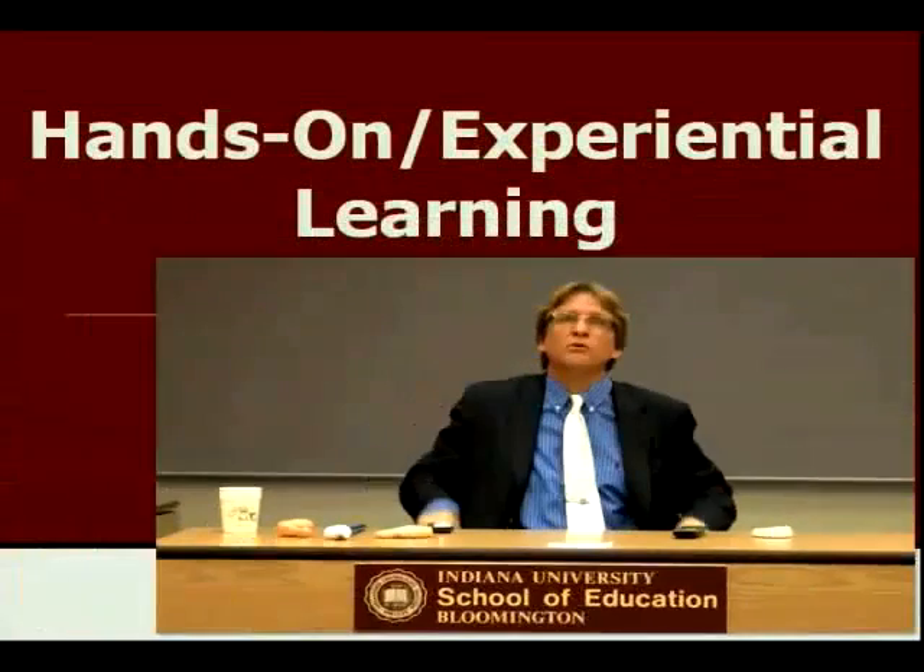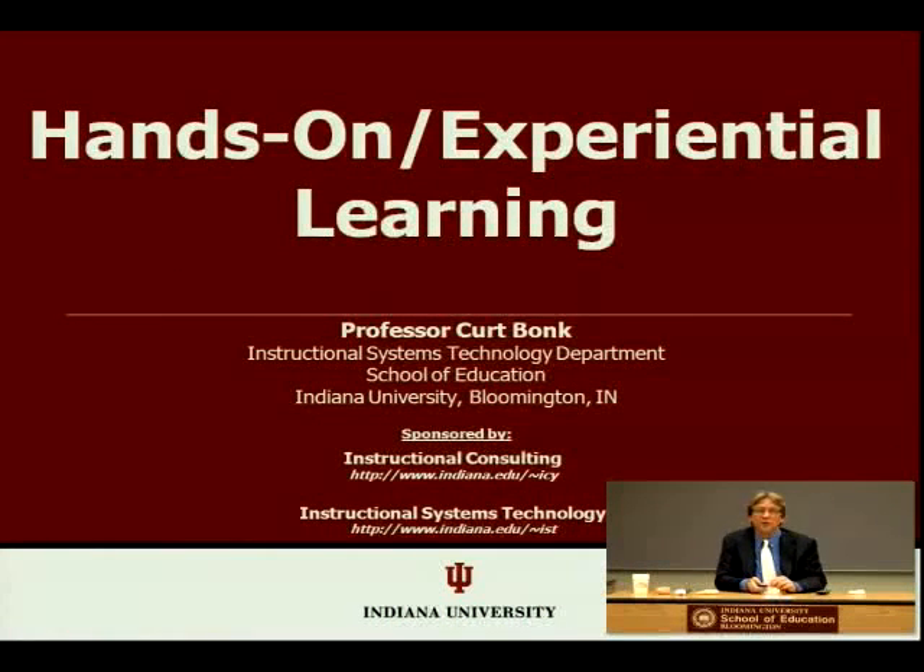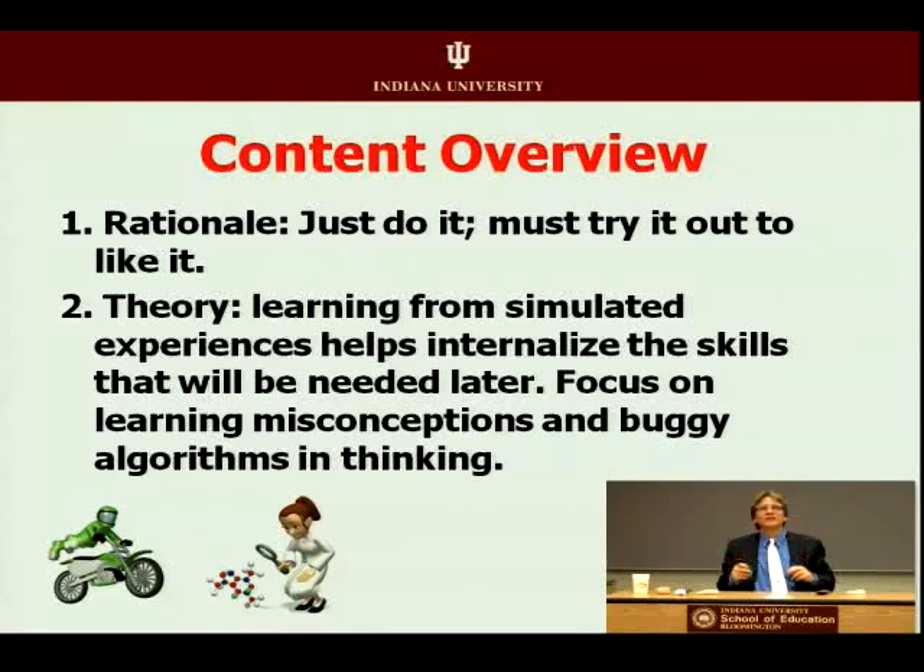That's what we're going to try here today with this session on hands-on experiential learning on the internet, with online instruction, blended learning, however you're teaching your classes. Just do it!